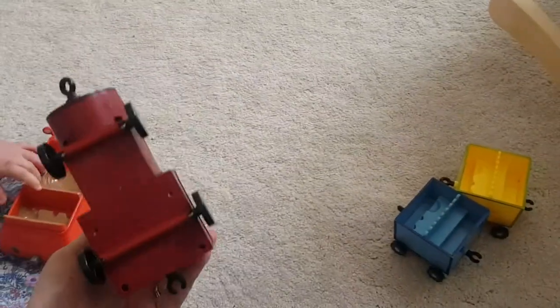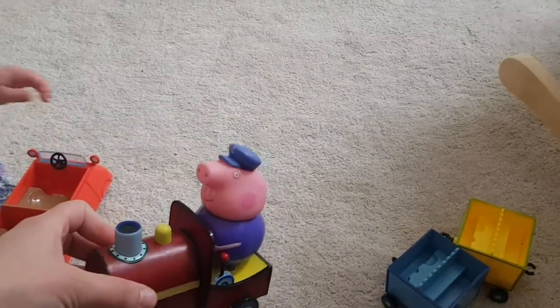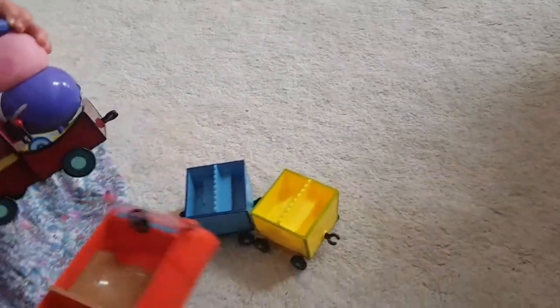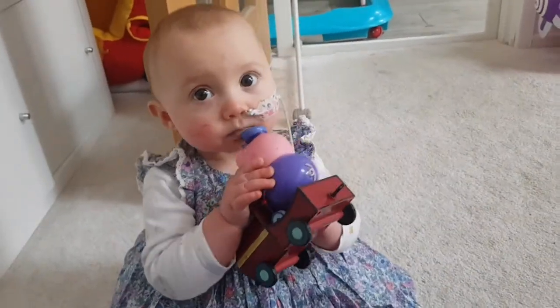Also in the Peppa Pig bundle I got this train — it doesn't look like it takes batteries, but it's got Grandad Pig and other characters, and there's a car that the bigger pigs sit in. That's currently on her walker.